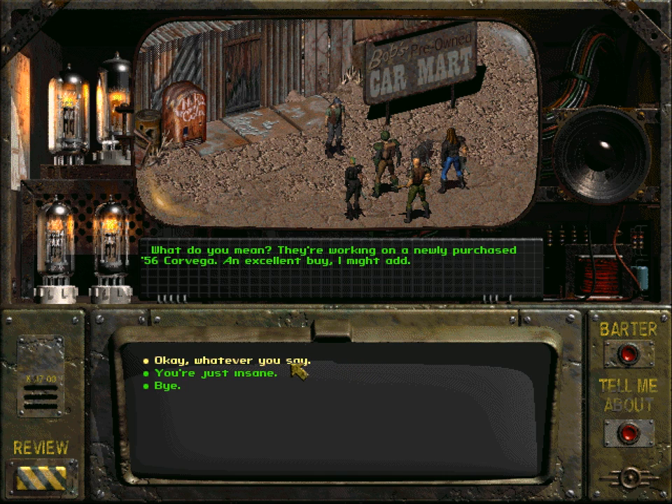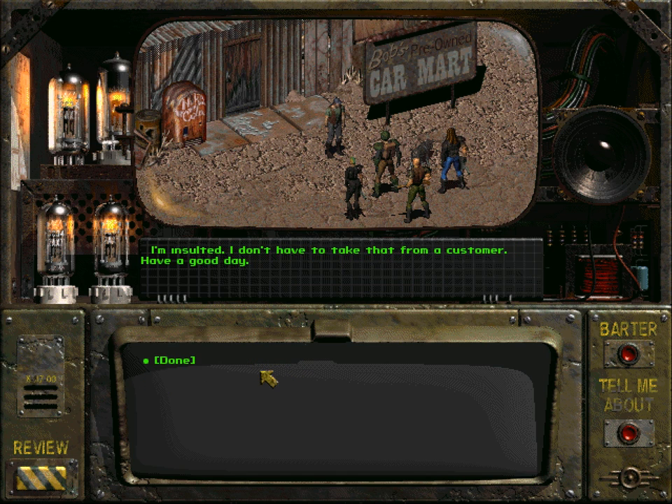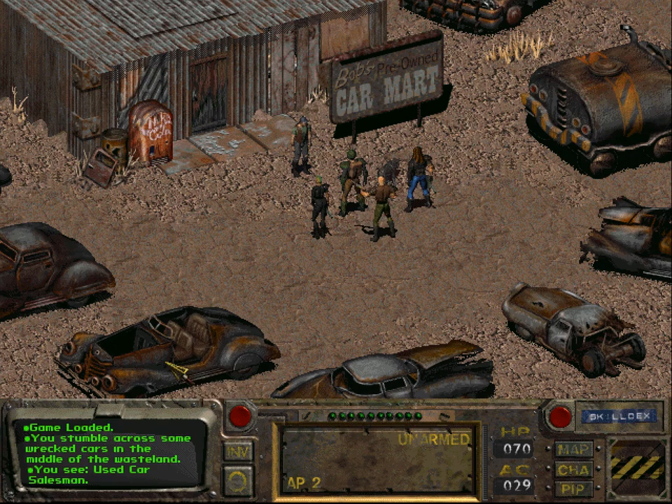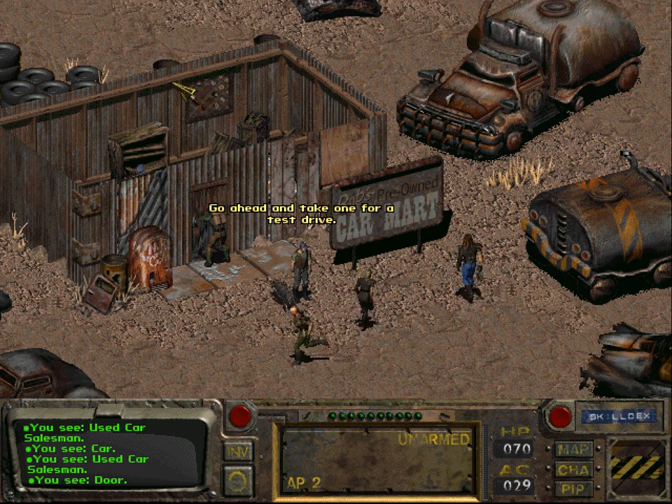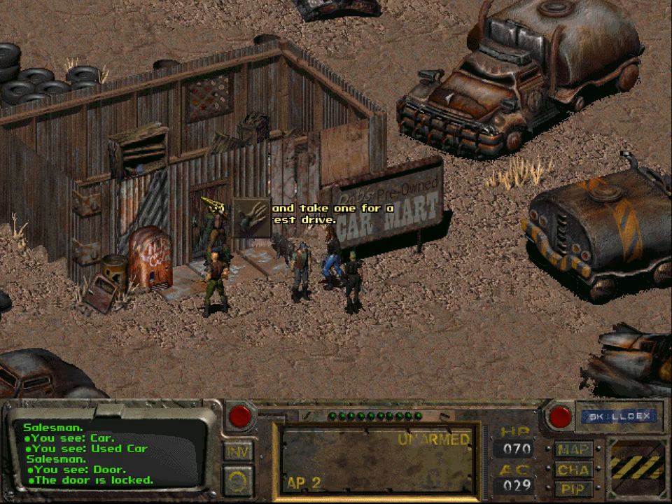'What do you mean, they are working on a newly purchased '56 Corvega — an excellent buy I might add.' You're just insane. 'I'm insulted, I don't have to take that from a customer. Have a good day.' Oh, he's insulted now. Yeah, I think we had this random encounter already. This door is locked — I think I can lockpick it.